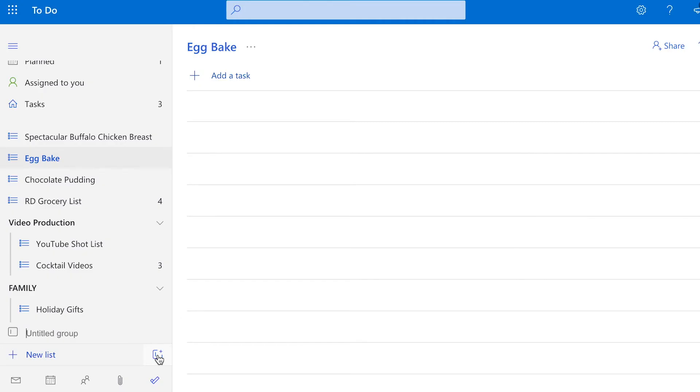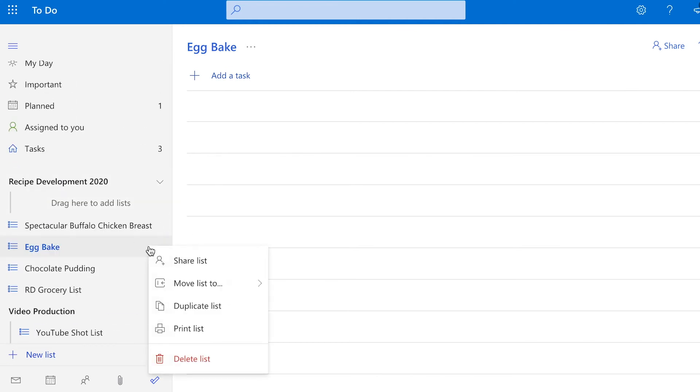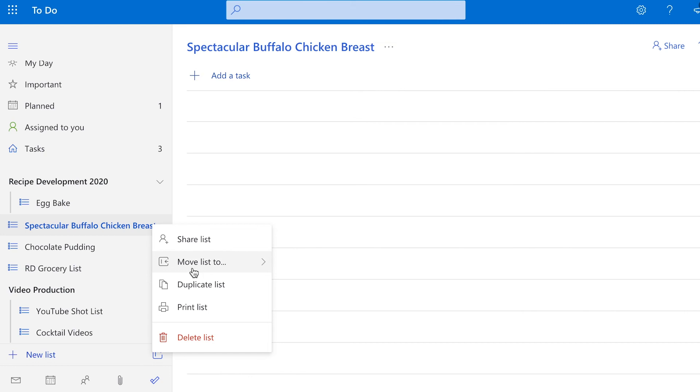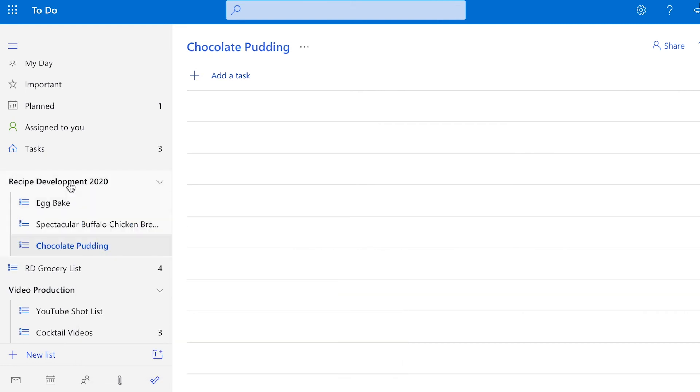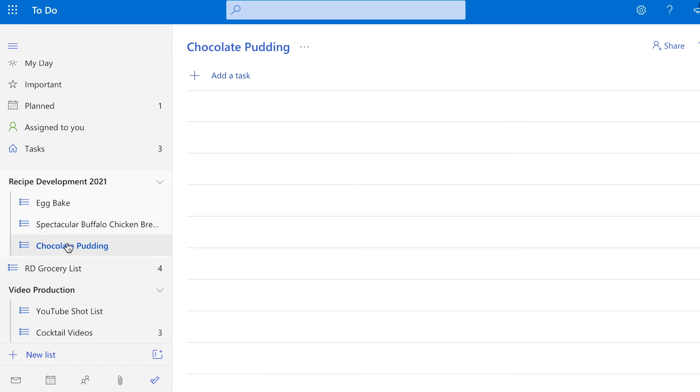Within each task, I can actually create larger groups. Let's say I am planning out all of my recipes — if I want to make each recipe its own individual task, I will then create a group that says 'recipe development 2020' or whatever date it ends up being. Then I take those individual tasks and put them into that larger group, so I can constantly stay organized and feel like I have control over my schedule rather than my schedule having control over me.